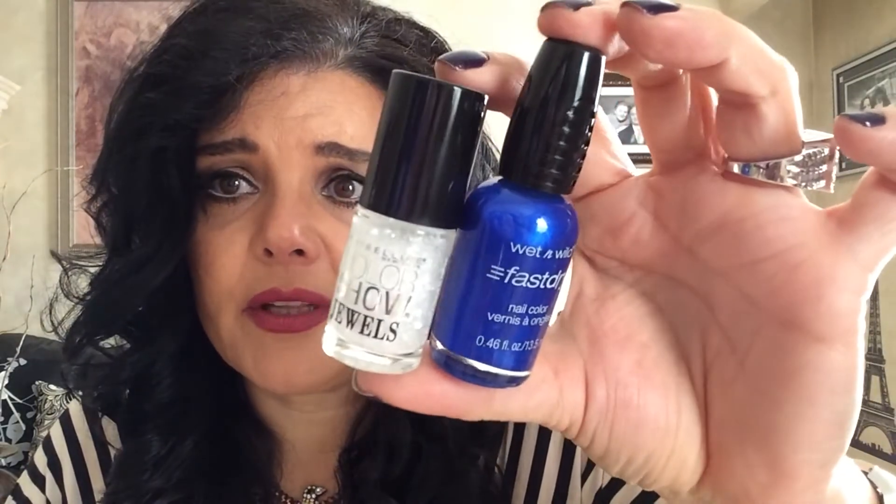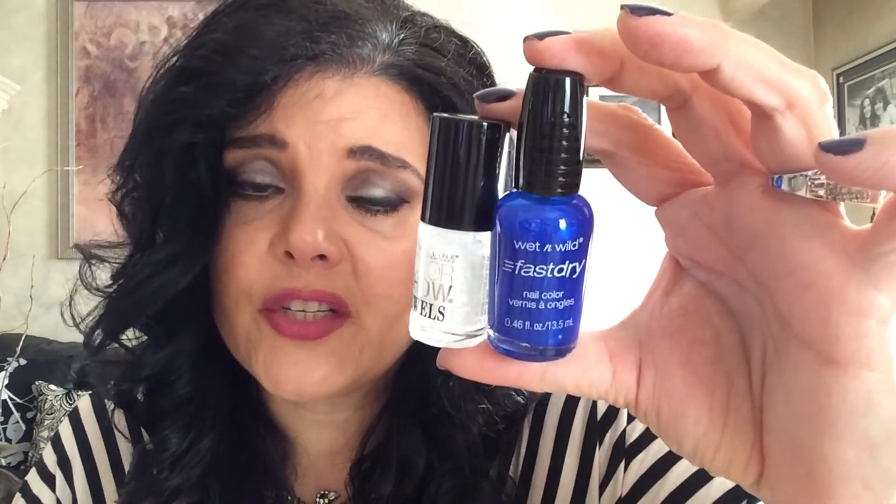These were very inexpensive. Formula X from Sephora has something similar and they want like $16 for it, and I paid $4 for this one here. So there is a dupe — if you're interested in that Formula X color, I would highly recommend getting the Maybelline one because it's way cheaper.